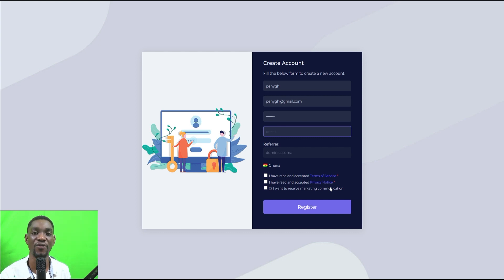You need to read all the terms of service and privacy notice and understand them before you sign into any platform. I've already done this and I know it is safe, which is why I'm checking these boxes. It's also asking if you want to receive marketing communications. If you don't want extra emails beyond the ones you earn from, leave that unchecked, then click 'Register'.